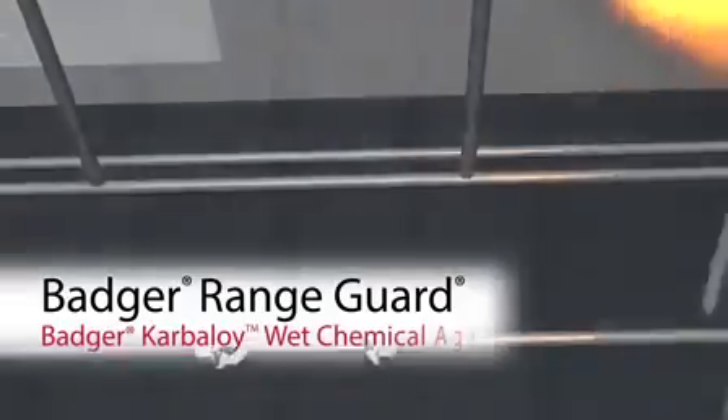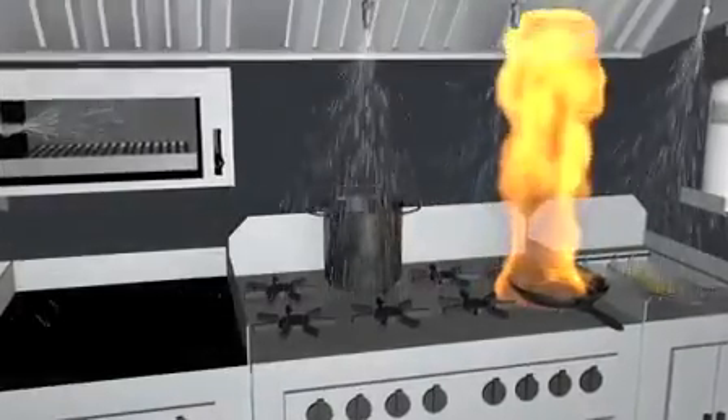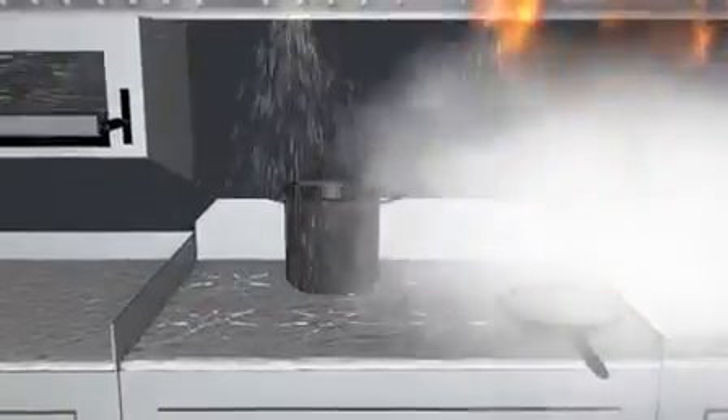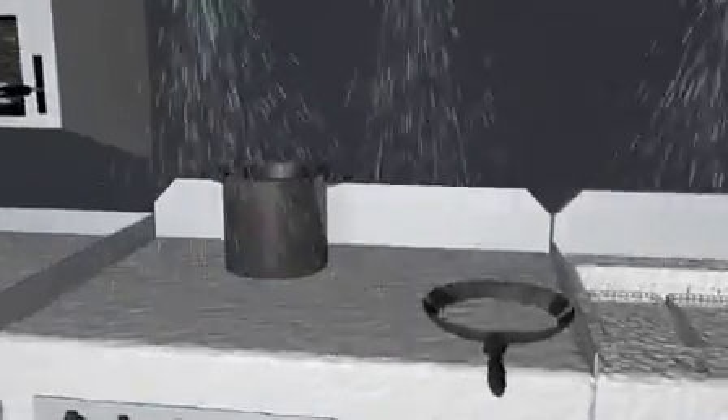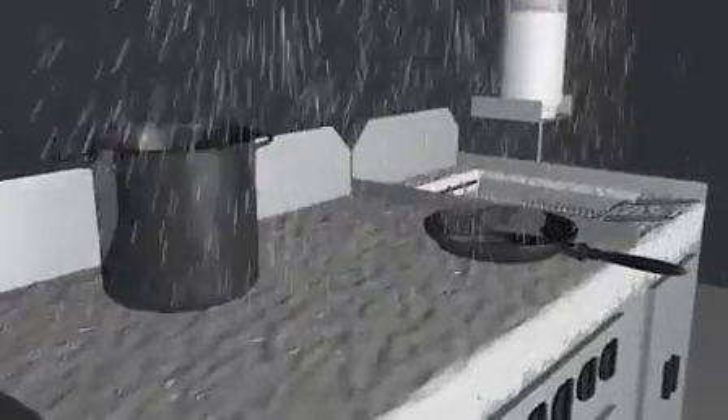Badger carboloy wet chemical agent suppresses the most challenging kitchen fire in a matter of seconds, forming a soapy protective layer over the grease and flames. Carboloy wet chemical not only suppresses the fire and cools the equipment, but also prevents re-ignition — proven as a highly effective suppressant for flame knockdown and prevention of reflash, without the need for additional water and associated system connections.